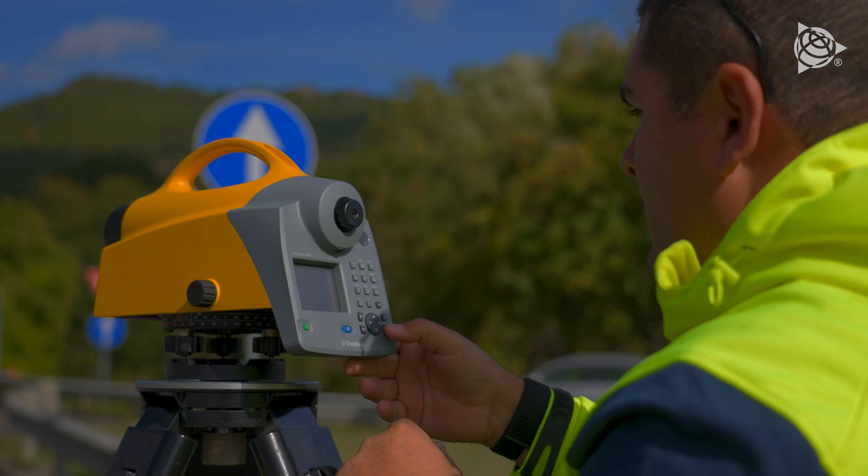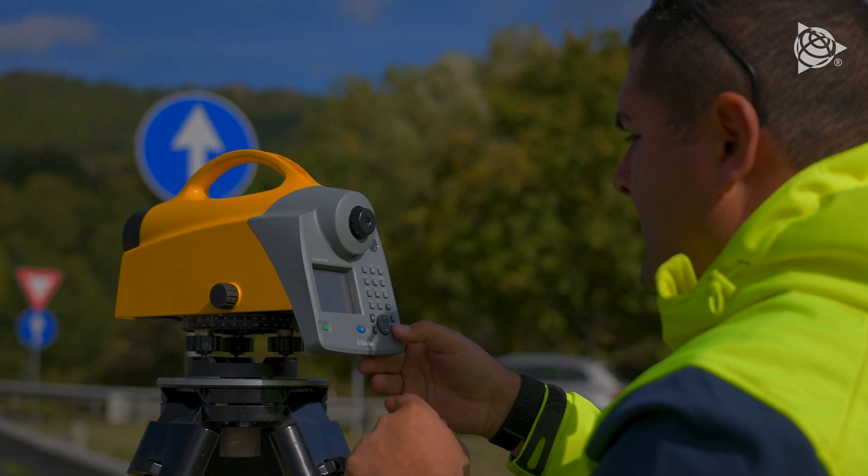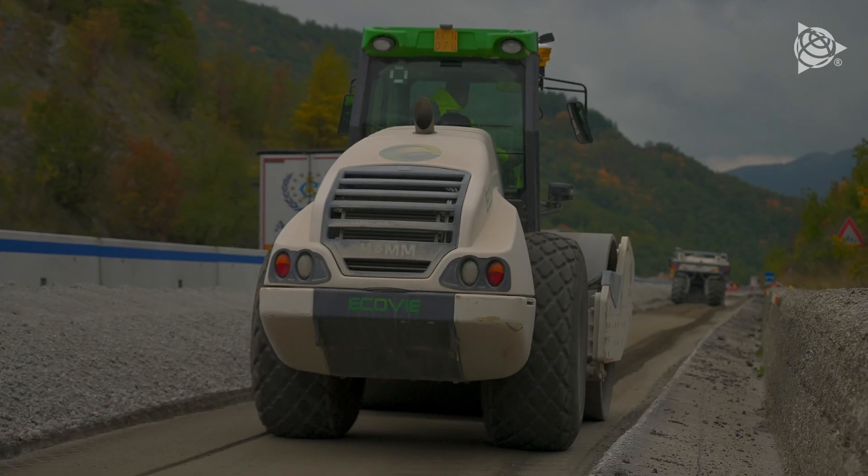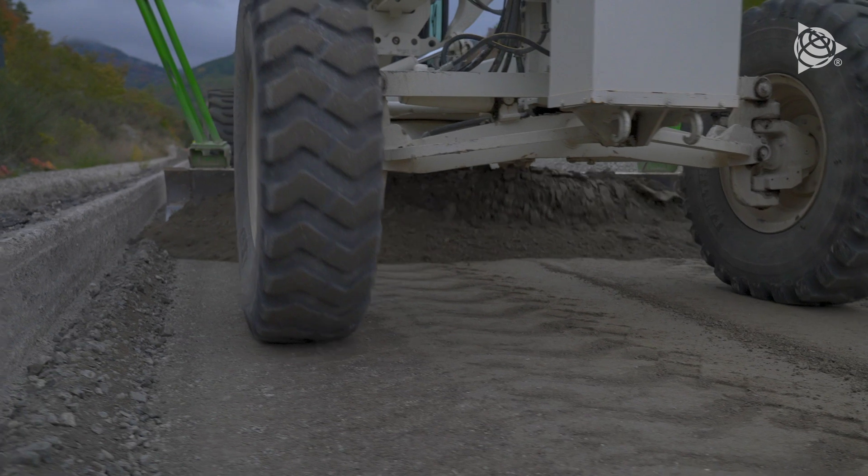Thanks to this technology, we're able to really speed up our sites, which is useful to us and our clients, to get works done as quickly as possible and above all at a high quality.